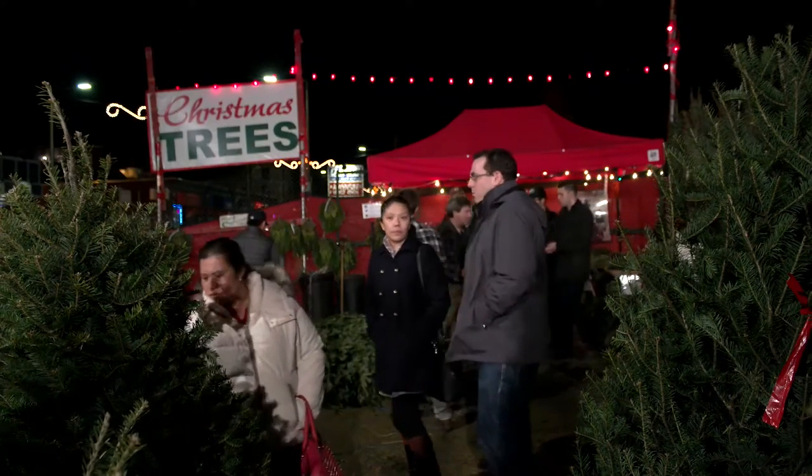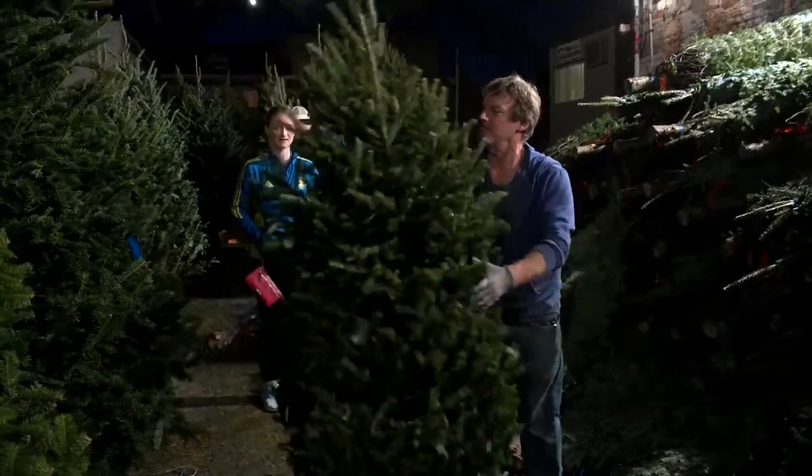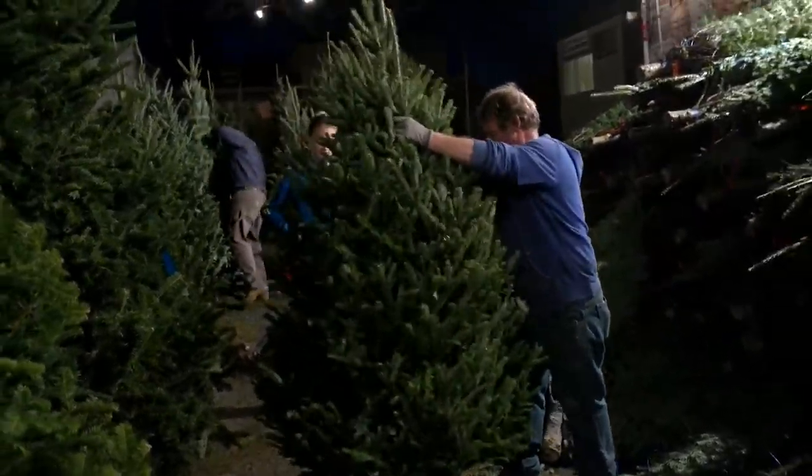When you come to buy a Christmas tree, you have to look for something in particular. But how can we decide which one to buy? Well, there's a process. First, you pick up the tree, push it down on the ground as hard as you can, and watch the way in which the branches fold out.